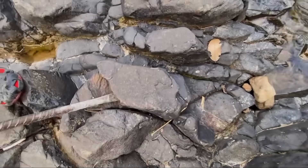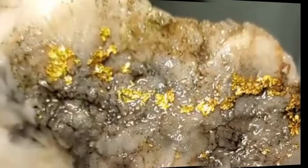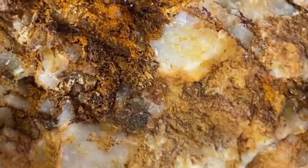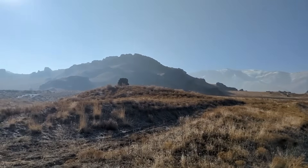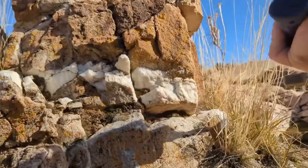The Earth holds secrets it has been whispering for millions of years, and among them lies one of the greatest treasures of all — gold locked tightly within veins of hard, glistening quartz. Unlike loose nuggets lying in riverbeds, this form of gold does not surrender easily. It hides behind walls of white stone, daring us to uncover it without the dangerous shortcuts of acids or chemicals. What follows is a journey — not just of strength, but of patience, observation, and persistence. A journey of turning stubborn rock into shimmering metal.